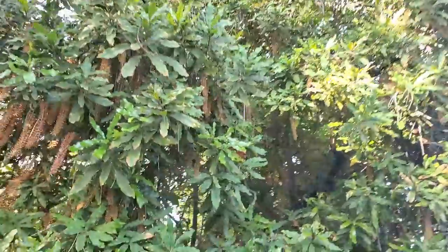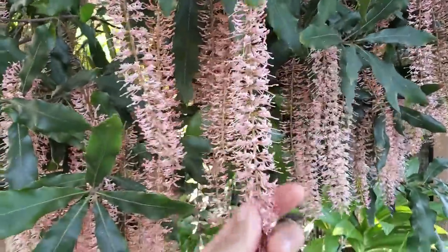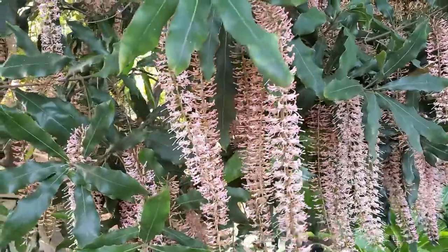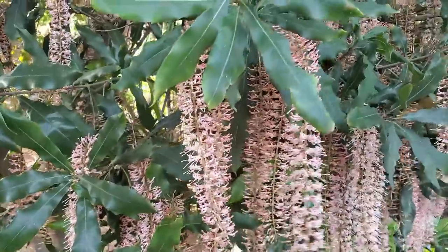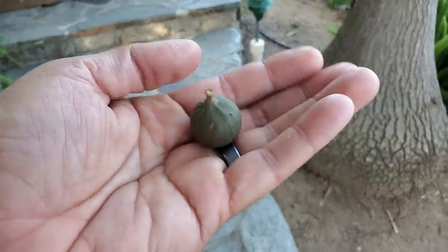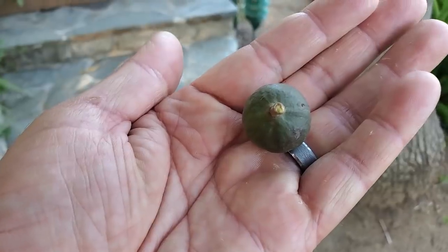This right here is a macadamia tree. These are the macadamia flowers — they hang right here, and when they're pollinated you'll see a whole group of green macadamias that will slowly ripen. There's a green one right here. Inside that is a hard brown shell, and inside that is a macadamia nut.